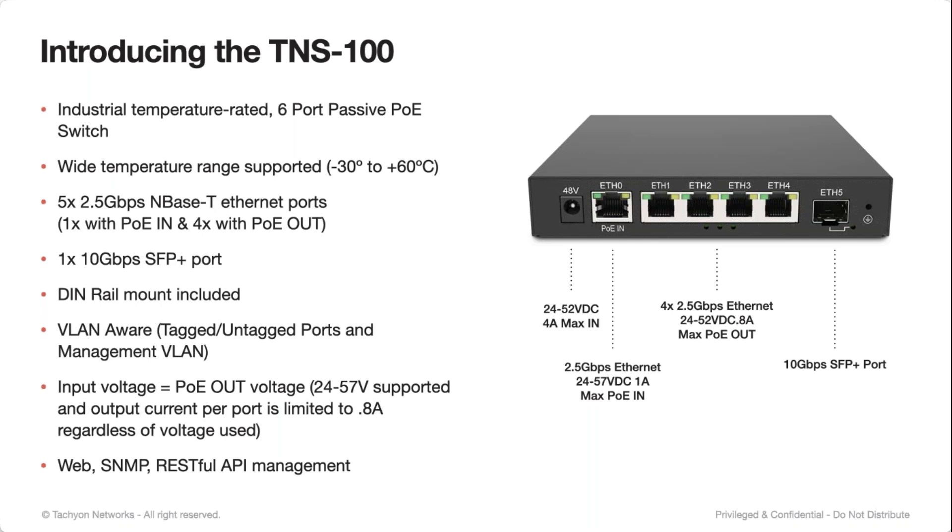Just be aware that SFP+ modules can get extremely warm and will reduce the operating range of the switch. We're working on some improvements on thermal loading. Most mainstream fiber and copper modules don't have a problem. And the same web, SNMP, and RESTful API management is available on the switch.